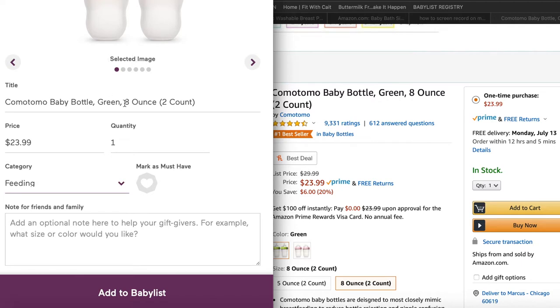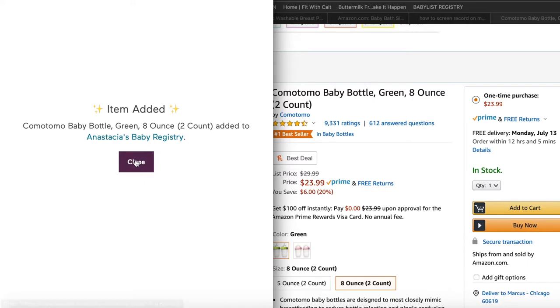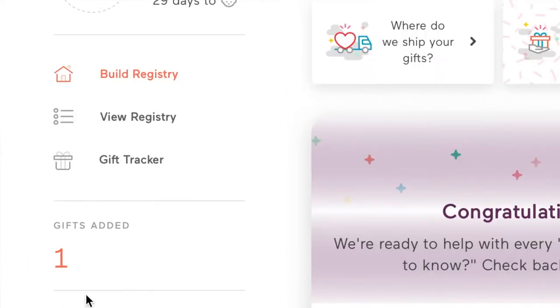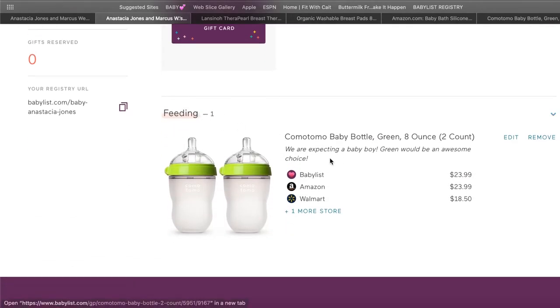The bottles fall under the feeding category. You can add notes for family or friends — for example: 'We are expecting a baby boy, green would be an awesome choice.' Then you add it to your BabyList. Once you push close and go back to your registry, you can view the registry and see the category name 'Feeding' with the Komo Tomo bottles listed, along with your note for family and friends.